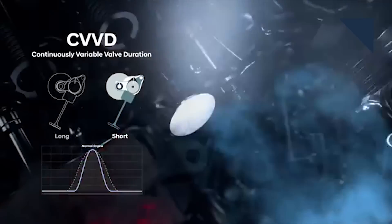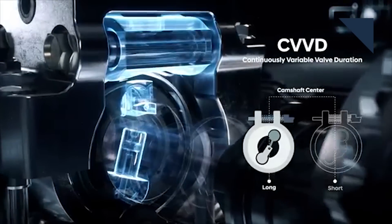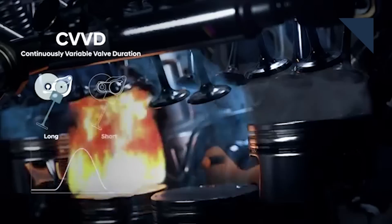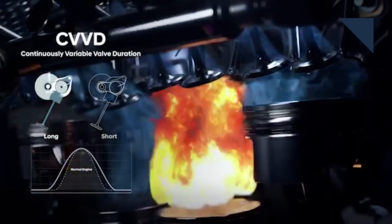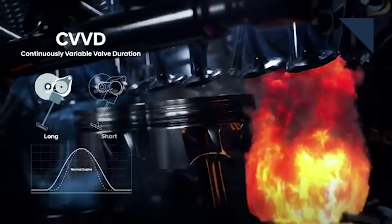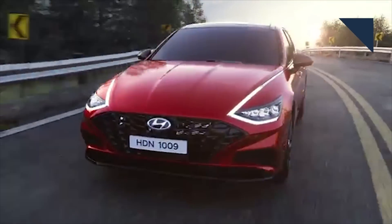It improves fuel economy 5%, adds 4% more power, and cuts emissions 12%. At constant engine speeds, it leaves the intake valves open longer to reduce resistance from compression, which boosts fuel efficiency. At high speeds, it shuts the valve at the beginning of the compression stroke to maximize the amount of air for the explosion, which boosts torque and acceleration.